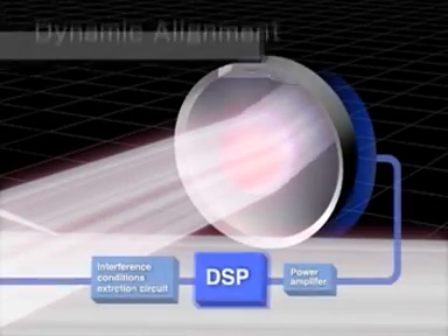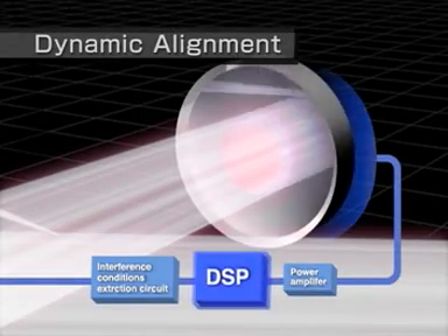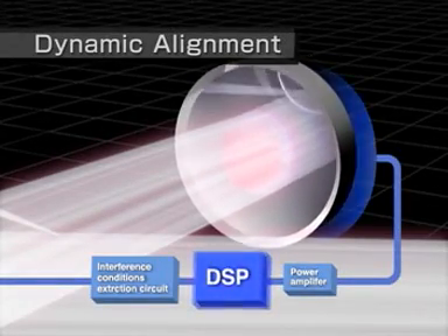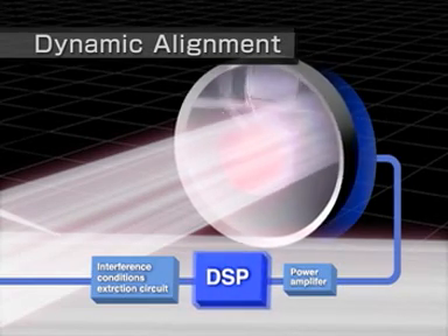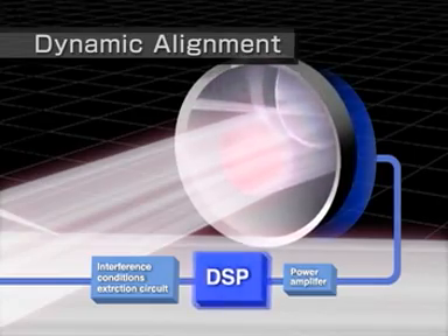A dynamic alignment mechanism utilizes state-of-the-art digital signal processing to calculate shifts occurring in the interference state and makes continuous micro-adjustments to the angle of the fixed mirror.